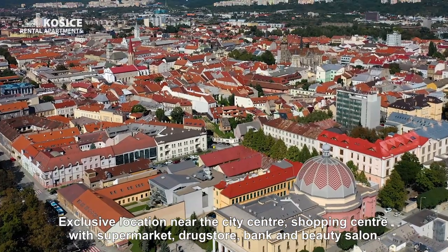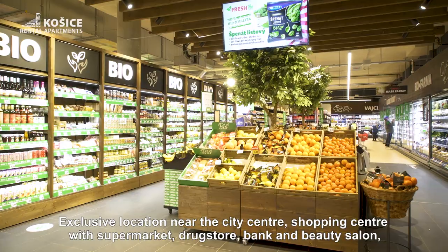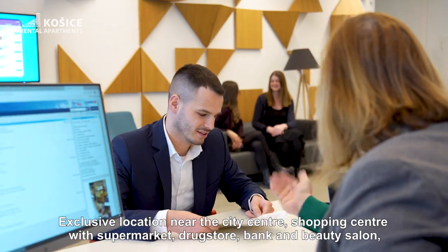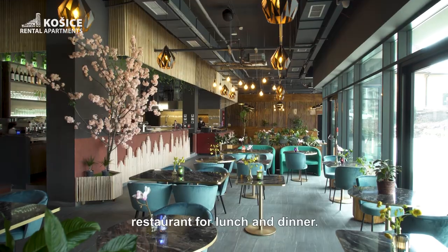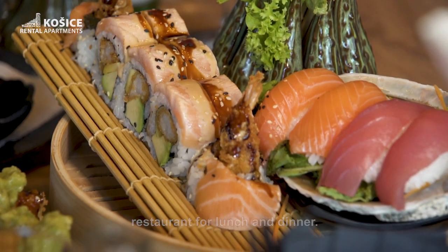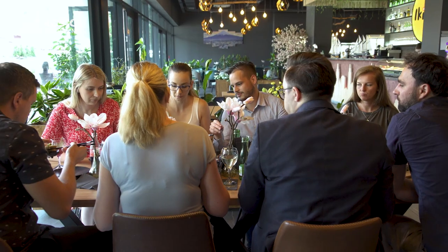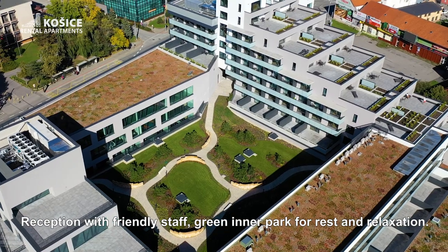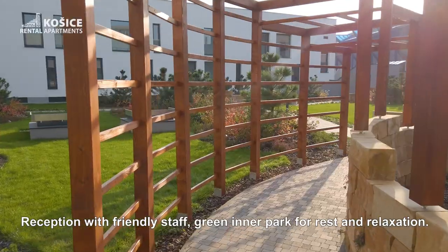The exclusive location near the city center features a shopping center with supermarket, drug store, bank and beauty salon, a restaurant for lunch and dinner, and a reception with a friendly staff.